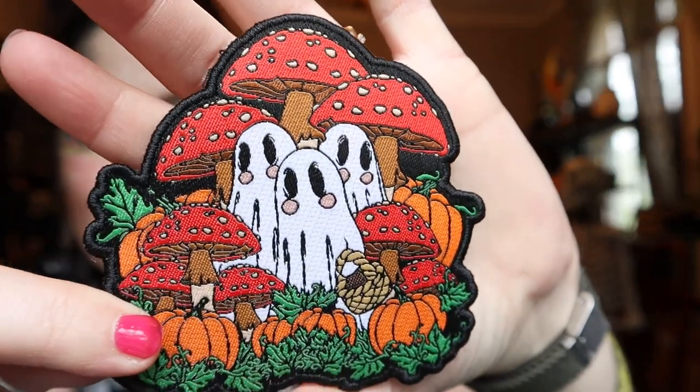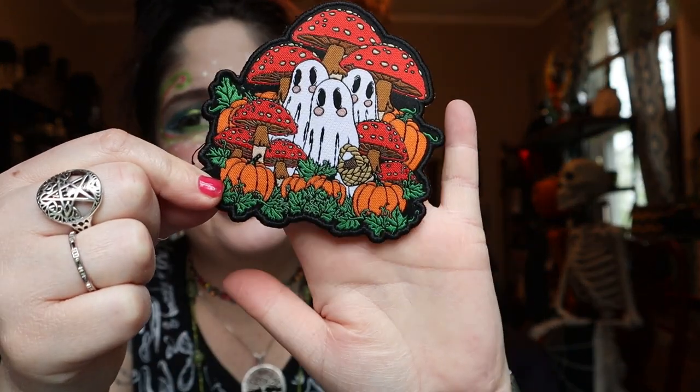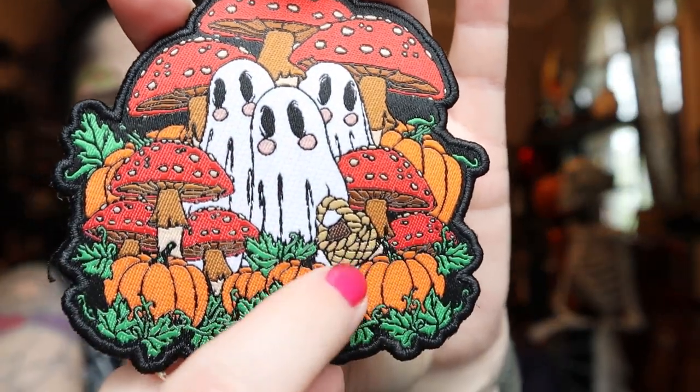I also got this patch with ghosts and mushrooms on it — it's so adorable. I have a black jean jacket I thought about putting this on. I think if I start putting stuff on it I'll want to wear it a lot more. The back of the patch is smooth so I assume you have to stitch it on rather than iron it on. In high school I used to just use safety pins to attach patches. The ghosts even have little rosy cheeks and a little basket — just the cutest details.